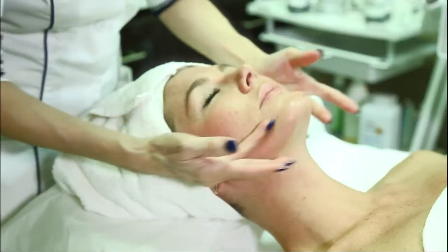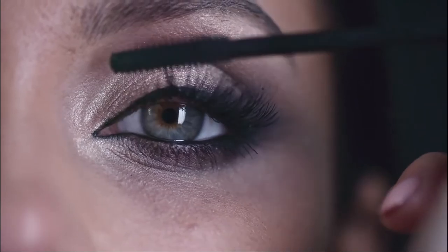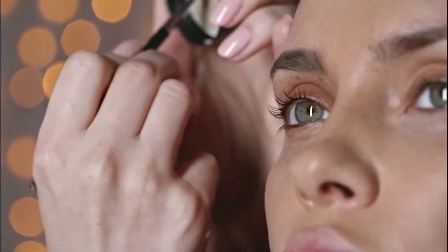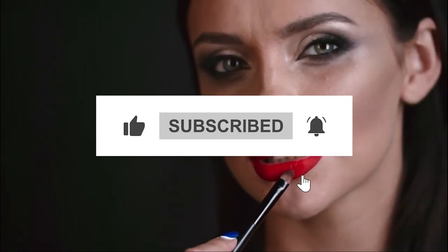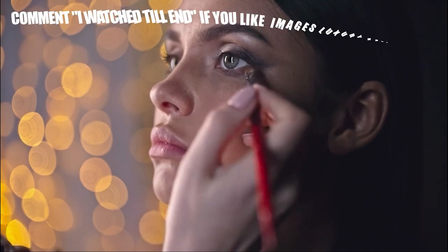That was a step-by-step look into the world's most expensive and luxurious manicure. If you do plan to get this manicure, choose the most expensive diamonds and the most glamorous makeup look — because you deserve it. If you liked this video, hit the like button and click on any of the suggested videos for more content. Until then, keep treating yourself!